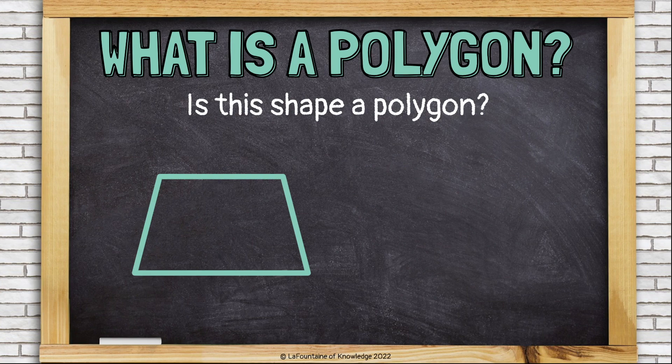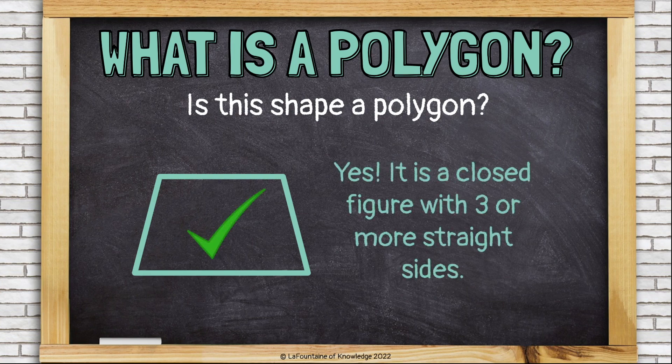Is this shape a polygon? Yes. It's also a closed figure and it has four straight sides, so that's three or more. Four is more than three.